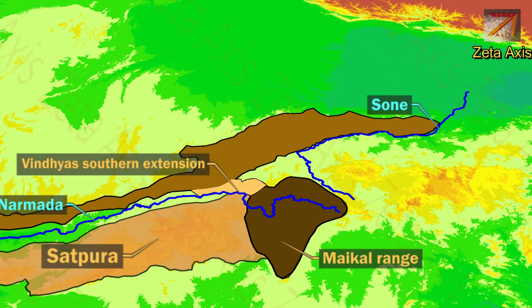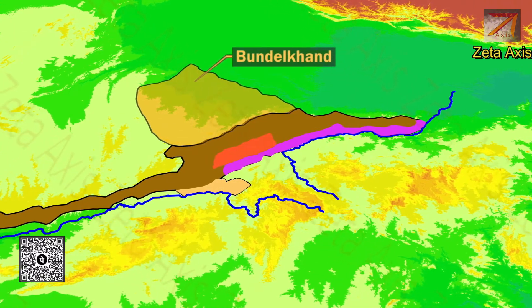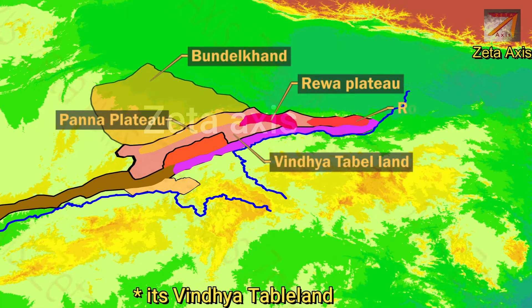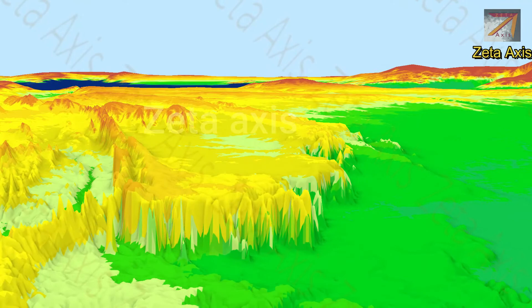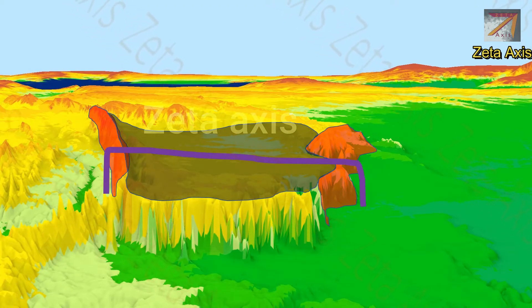The second part of Vindhya mountains moves east in the form of Bhanrer Plateau and Kaimur ranges north of the Son River. The northern extension of Vindhya mountains moves towards Bundelkhand Plateau and forms the Vindhya Table Land, which includes Rewa Plateau, Panna Plateau and Rohtas Plateau. This region is called Vindhya Table Land because the land is elevated from the surrounding regions and has a flat top, giving it a table-like structure.